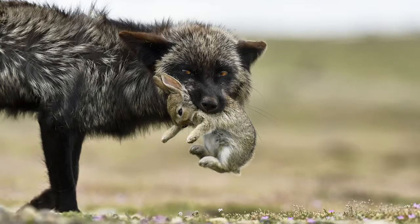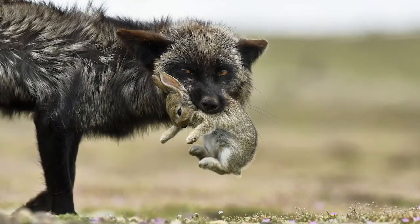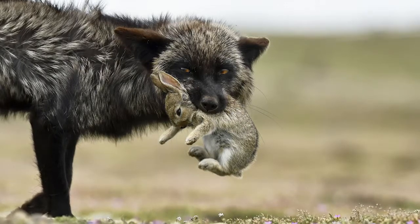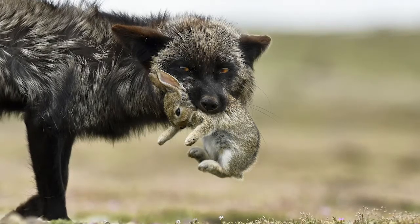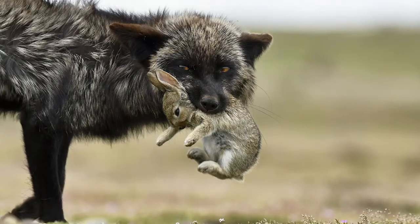After many hours with this mother fox, I gained her trust. I noticed her posture changed all of a sudden, and in the blink of an eye she pounced into a hole and came out with a rabbit for her kits. As she left to deliver the food, she looked back at me as if to show off her catch. An amazing wildlife experience.